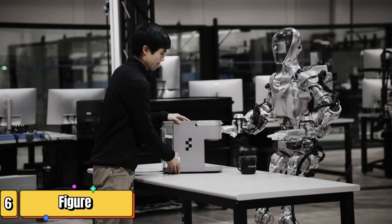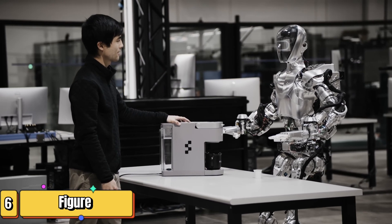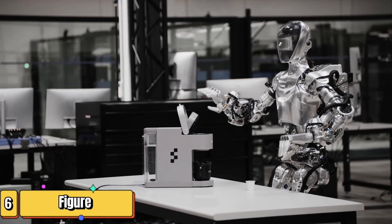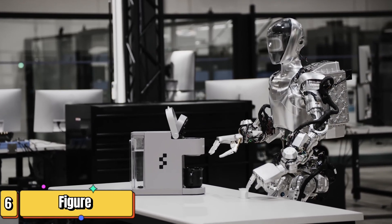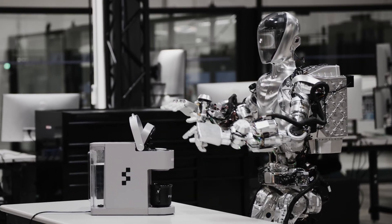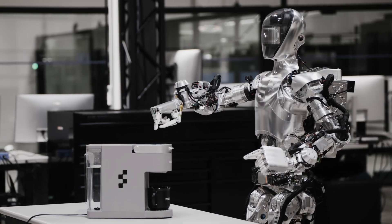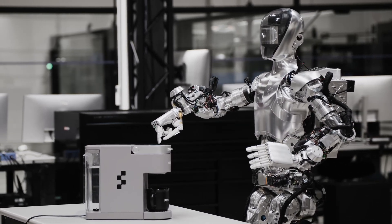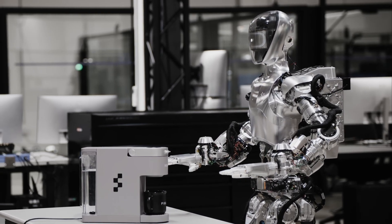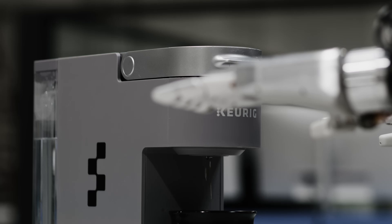If your idea of robots includes clunky metal and stiff movements, you're in for a surprise. Meet Figure 01 — sleek, smart, and ready to work. Imagine a workplace where your colleague is a robot, not just any robot, but a humanoid that understands you, responds in real time, and even learns on the job. Founded in 2022 by visionary Brett Adcock, Figure AI introduces this 5'6" powerhouse that weighs 132 pounds and carries a third of its weight effortlessly.